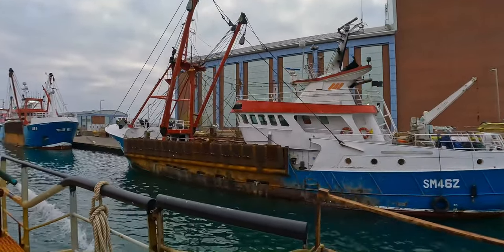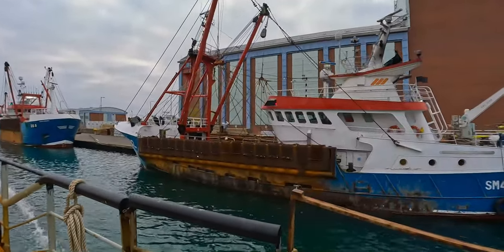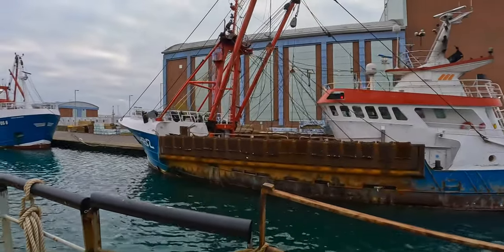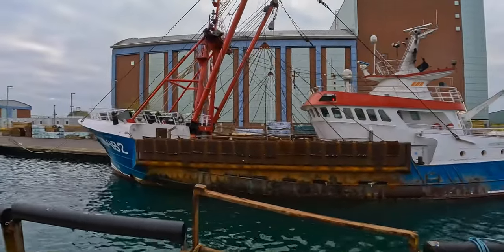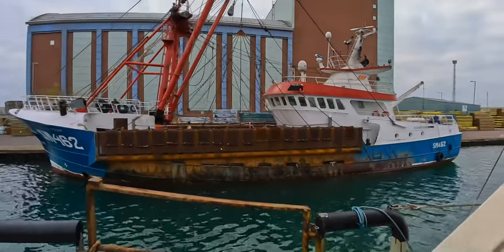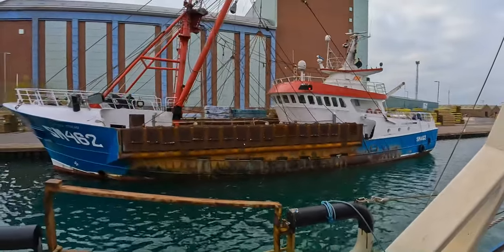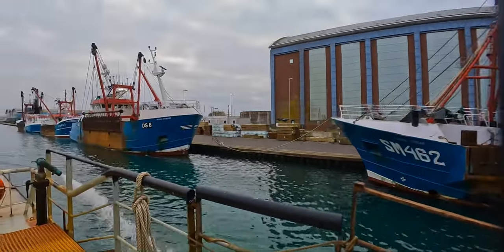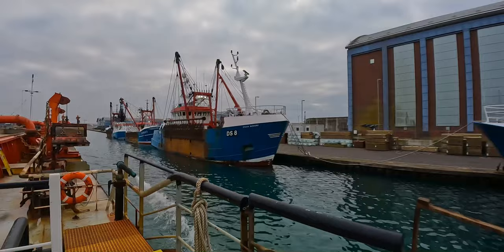Looks like it's an oyster fisherman. By the looks of those things there, it's probably catching oysters. It's not something we eat much in the UK, oysters. Another one — these are definitely oysters.